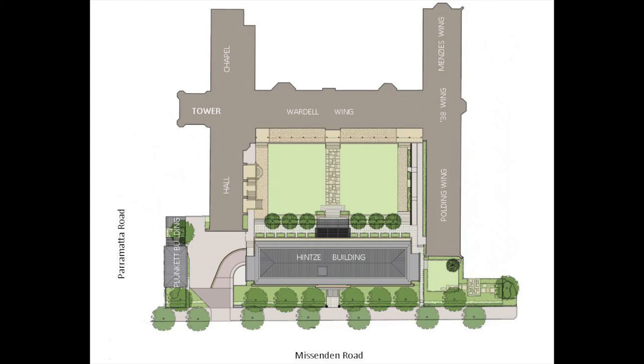There are various different entries into the college itself: three entrances on the Missenden Road side of the college, a side entrance on either side of the college, and one back entrance which backs onto the university campus and would be most frequented by residents going to and from the university.